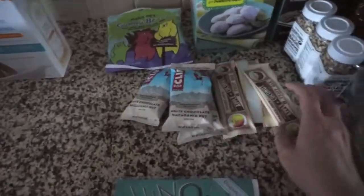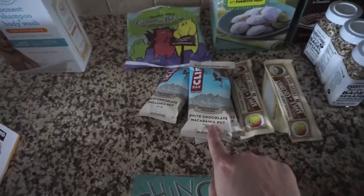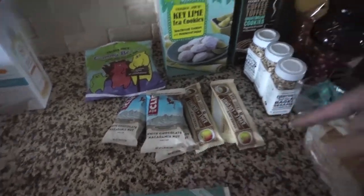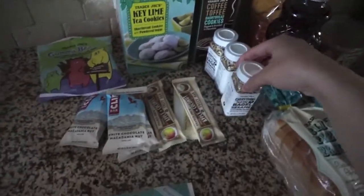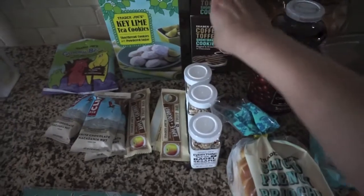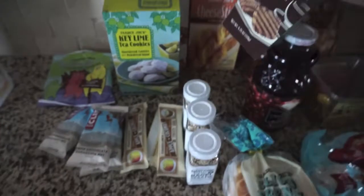My mom wanted to try these out. We got apple and coconut fruit bars, and then the white chocolate macadamia nut bars, and then she tried my bagel seasoning — loved it, and she's going to take a few of those home with her. And then these are just things for her to try: toffee, coffee toffee, shortbread cookies, and then some cheese sticks back there.